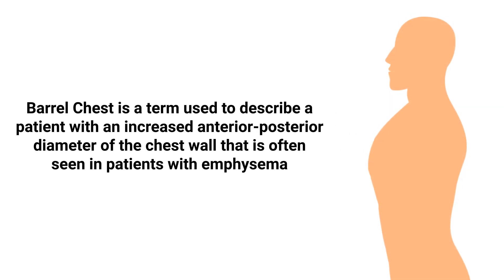Barrel chest is a term used to describe a patient with an increased anterior-posterior diameter of the chest wall, that is often seen in patients with emphysema.